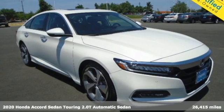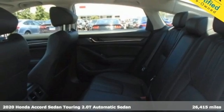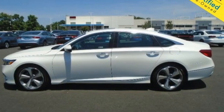It's a 2020 Honda Accord sedan. Honda made no compromises with this luxurious and practical Accord. It's equipped for all your driving needs and wants.